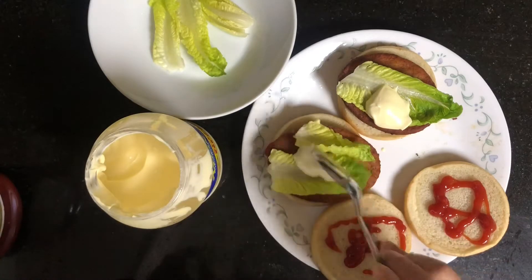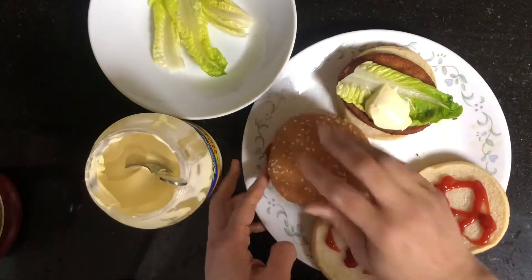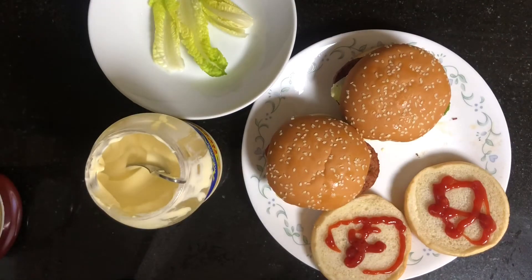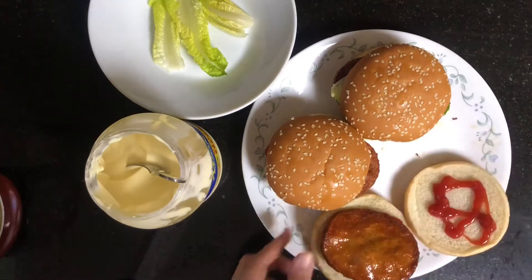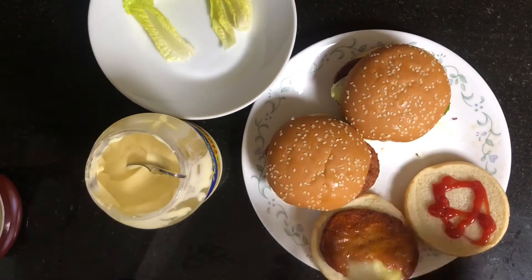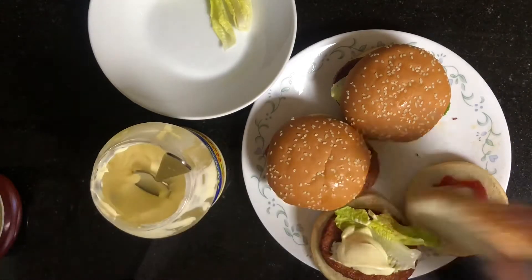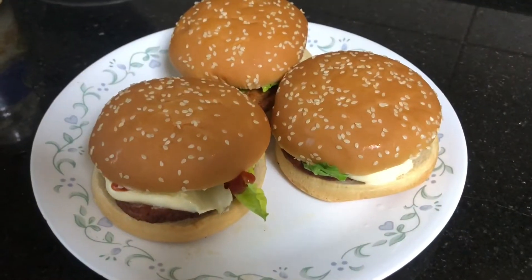This is how my kids like their burgers — just mayonnaise and tomato sauce. Even the lettuce I put for them will be out at the end! But still, alhamdulillah, they were happy to get these burgers, and I was happy that I could give them something on time.